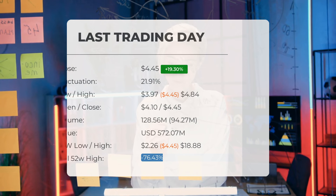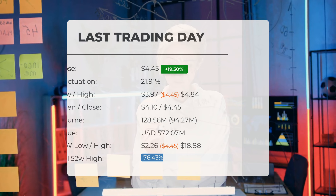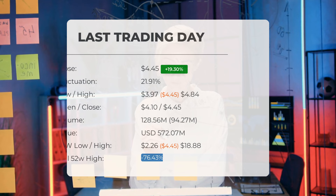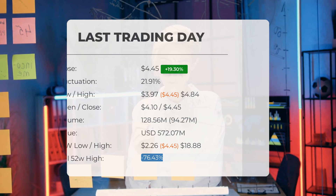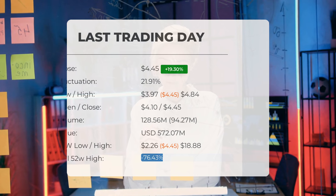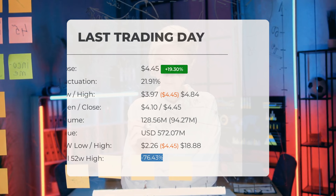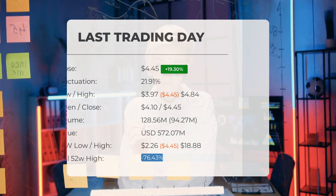Looking back over the past 52 weeks, the highest recorded price for the stock was $18.88 while the lowest was $2.26. Currently the price stands 76.43% below the 52-week high, a difference of $14.43, and 94.11% below the all-time high reached on January 26th 2021 when the price peaked at $75.49.